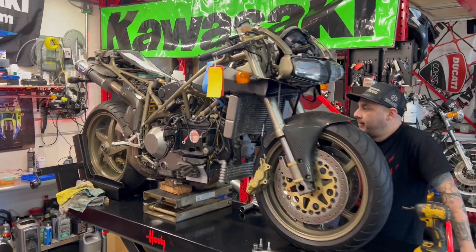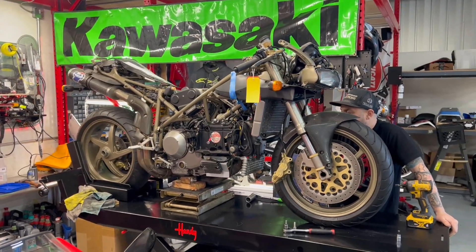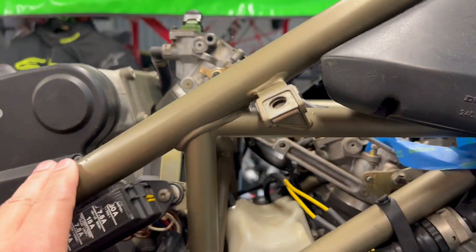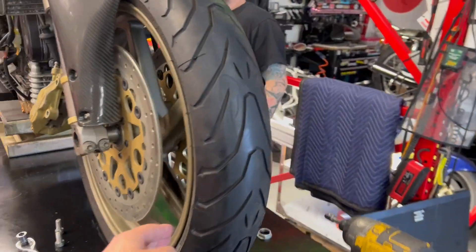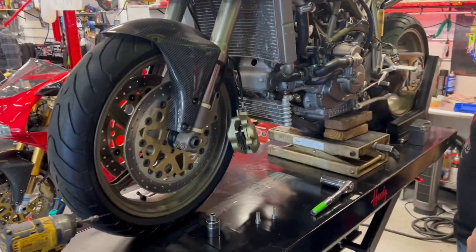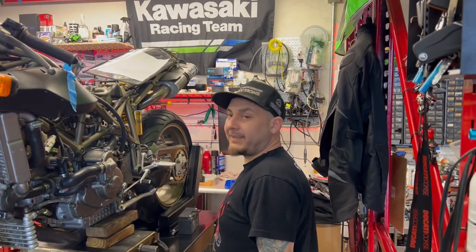Angel is on this 916 SPS. The thing about it is, if you know this bike very well, you'll note that the frame is a little different color than stock. And these wheels are supposed to be three spokes, but they are the same wheels that a 996R is supposed to have. We got a plan for this one?